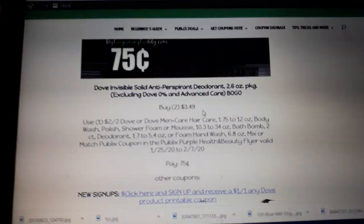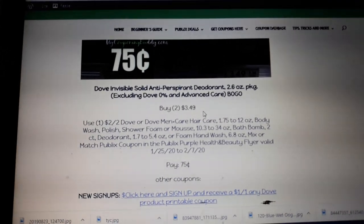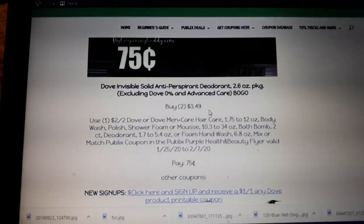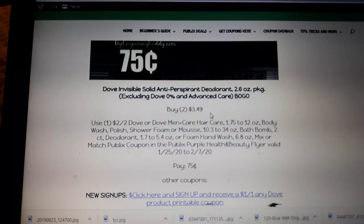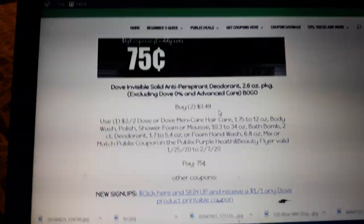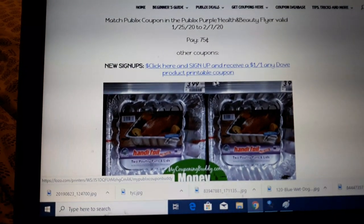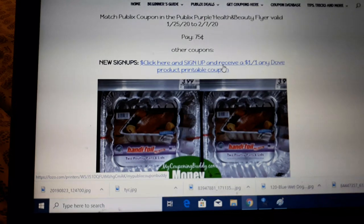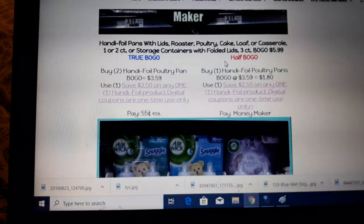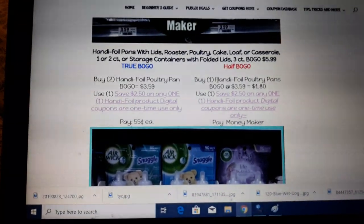I tried signing up on the Dove website and have not received any coupons yet. But if I do get a coupon from them, I will certainly share that. If you have signed up on the Dove website before, you can check your emails to see if there's a printable coupon that matches this. I have and don't have one, so here's the link to sign up on the Dove website — give it a try. I'll let you know if I receive anything. I started Friday; they sent me a welcome email and that's it, even though it says they'll send you coupons.